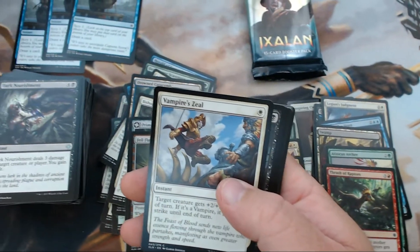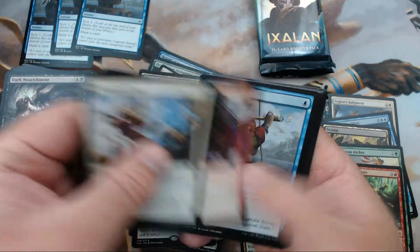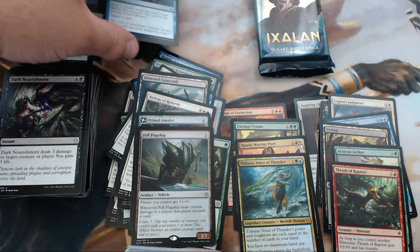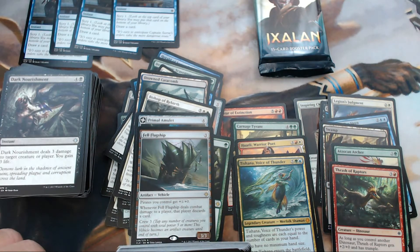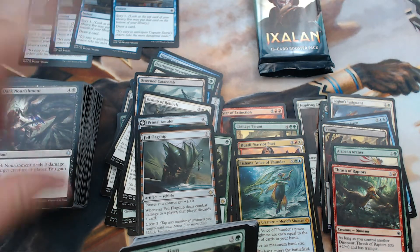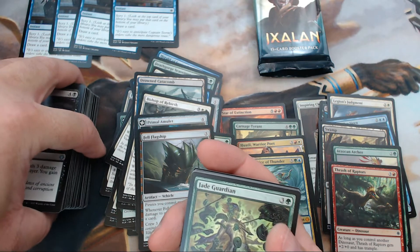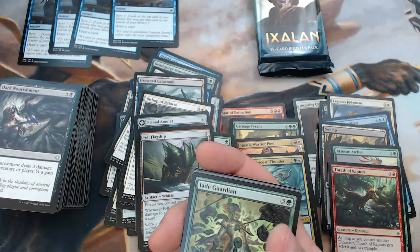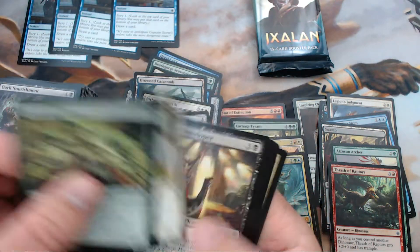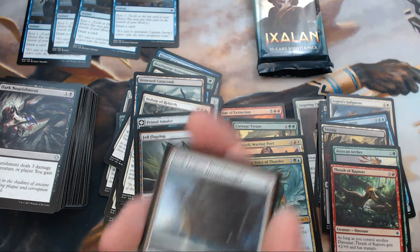Camera got a bit skewed there — sorry about that, folks. We got our fourth Opt! Winner winner chicken dinner! So go ahead and leave something in the comments — doesn't even have to be about the Opt giveaway, just leave a comment and we'll enter you into a drawing to get a playset of Opts. It's not insanely valuable, but I'm excited and I want to give something away.